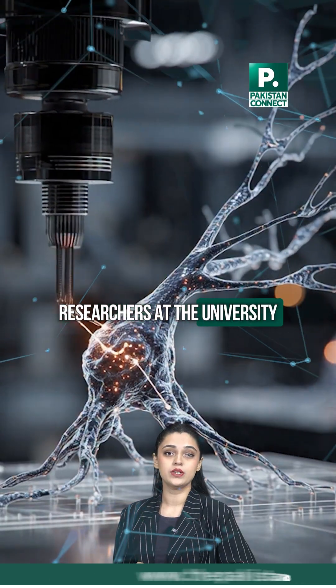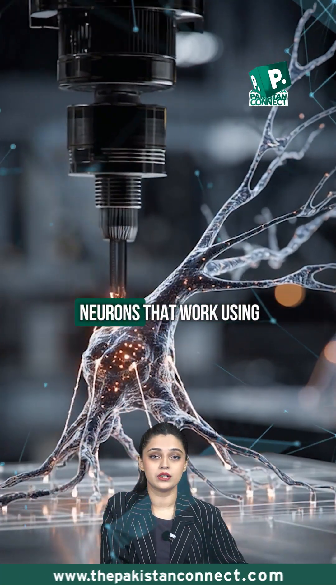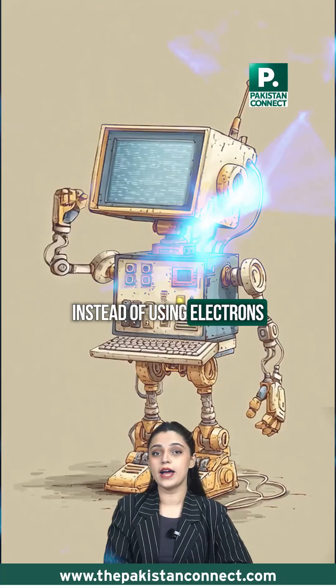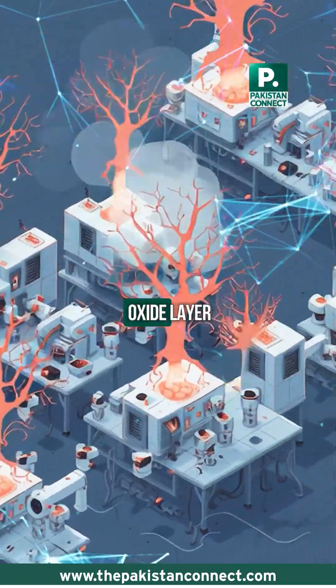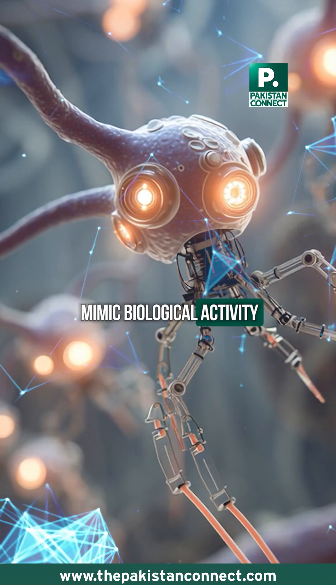Researchers at the University of Southern California have created artificial neurons that work using ion motion, just like real brain cells. Instead of using electrons like normal computer chips, these neurons move silver ions through a thin oxide layer to generate signals that mimic biological activity.